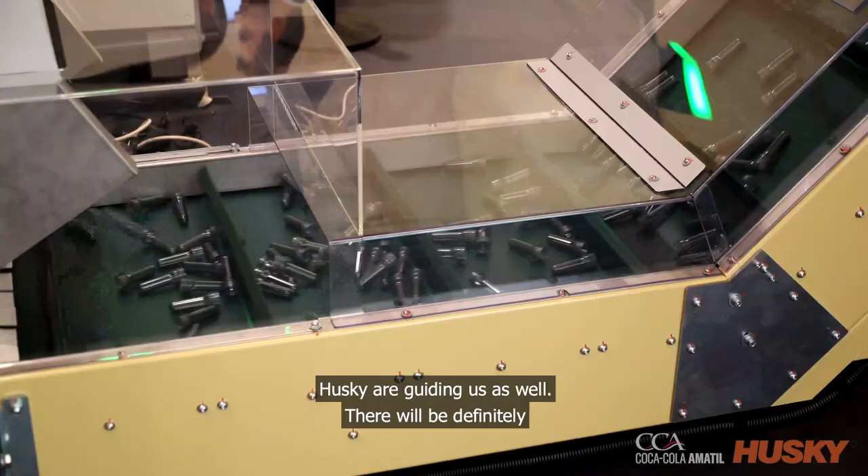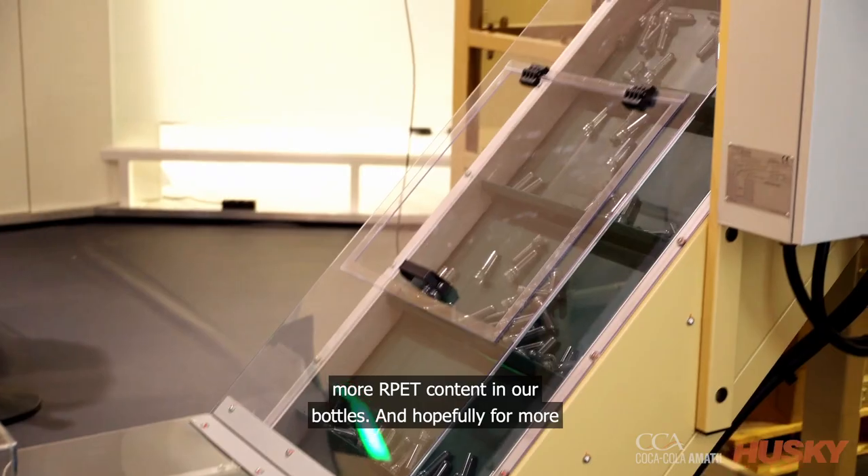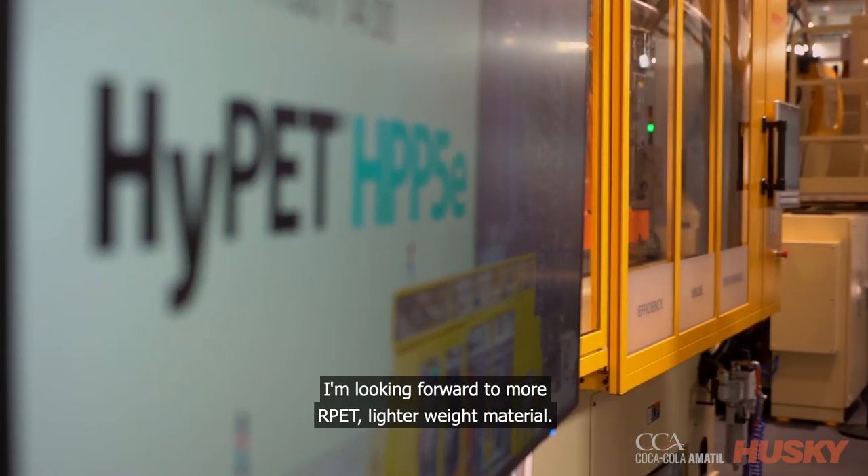Can you tell us a little bit about any future developments we could expect from Coca-Cola Amatil? It'll be more around the longevity of RPET material and what it does to our dryers. We're leading the way, so we're learning, Husky's learning, and Husky are guiding us as well. There will definitely be more RPET content in our bottles and hopefully more locally sourced material. I'm looking forward to more RPET, lighter weight material, taking the plastic out of the environment — that's where we're heading next.